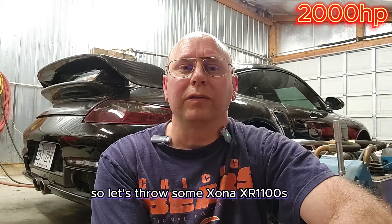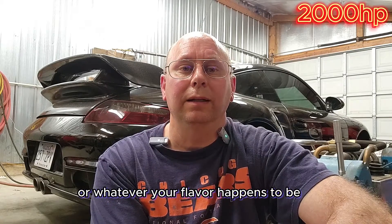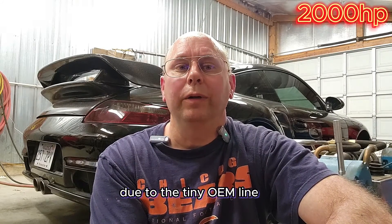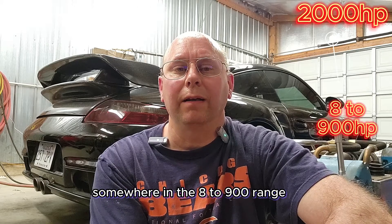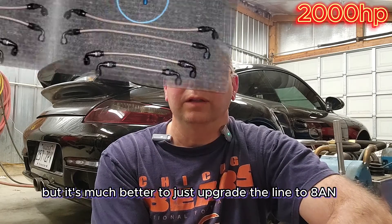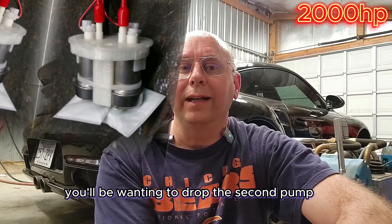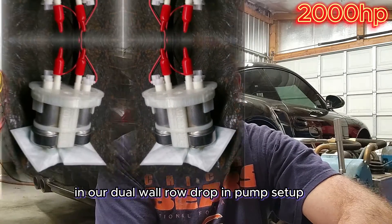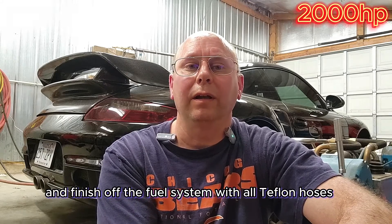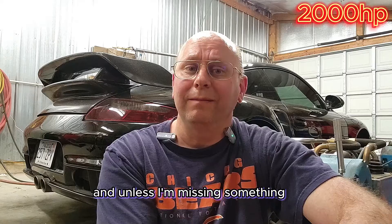At this point we're out of turbos again. So let's throw some Zona XR1100s, Garrett GT3076s, EFR 7163s, or whatever your flavor happens to be. But we'll run out of fuel through the tiny OEM line somewhere in the 800 to 900 horsepower range. We've made over that with series pumps helping with the pressure drop, but it's much better to just upgrade the line. If you're running E85, you'll want to drop in a second pump in our dual Walbro drop-in pump setup and finish off the fuel system with all Teflon hoses, bumping the injectors up to the 1650cc range. And unless I'm missing something, we'll be able to tune you up into the 1000 wheel horsepower range.